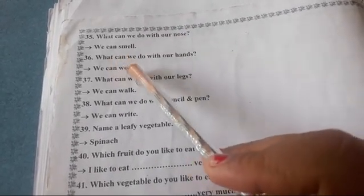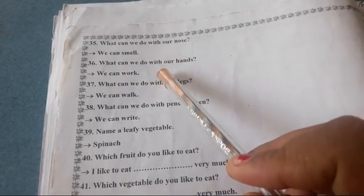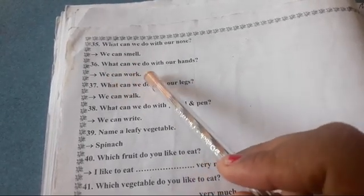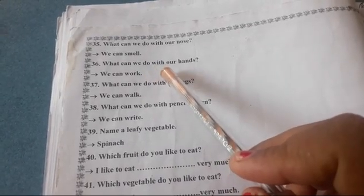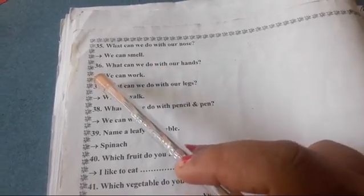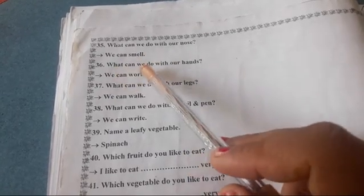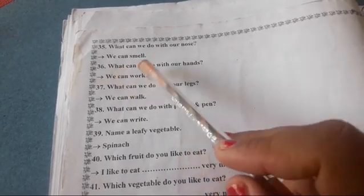What can we do with our hands? हम हमारे हाथ से क्या कर सकते हैं? We can work. हम हमारे हाथ से काम कर सकते हैं.